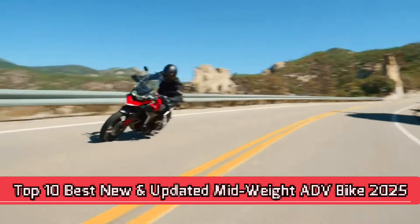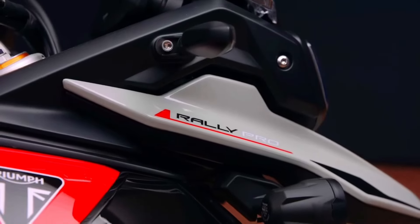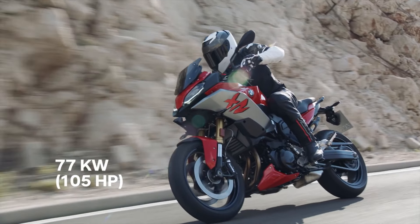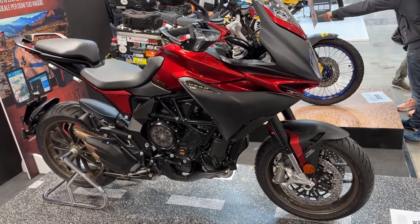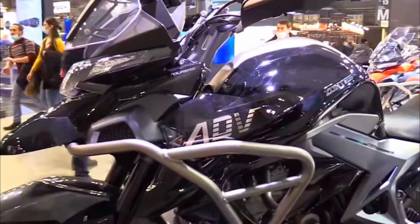Top 10 Best New and Updated Middleweight Adventure Motorcycles for 2025, featuring: Ducati Multistrada V4S, Triumph Tiger Sport, BMW F900 XR, Moto Guzzi V85 TT Centenario, MV Agusta Turismo Veloce Rosso, KTM 790 Adventure Orange, Yamaha Ténéré 700 Rally Edition, Kawasaki Versys 650, Suzuki V-Strom 650 XT, and Santis T2-310.